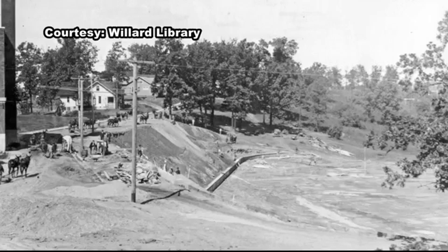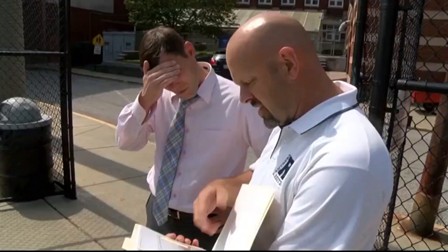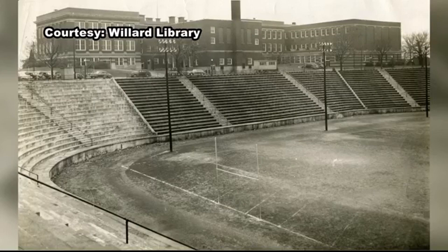Men with help from mules began construction on the famed Wrights High School football field in the early 1920s on a flat spot of land just behind the newly constructed school. History teacher John Carl says the land they chose eventually became the crown jewel of Southern Indiana high school football history. Today we call it the Wrights Bowl, but this was a natural valley and there was a natural flat spot behind the school.